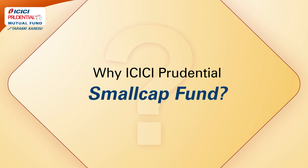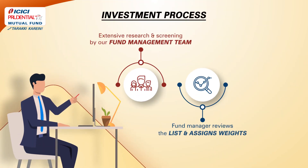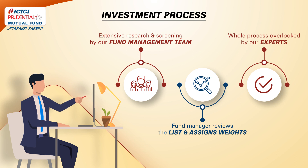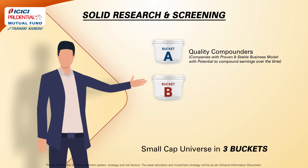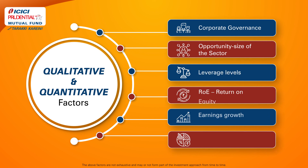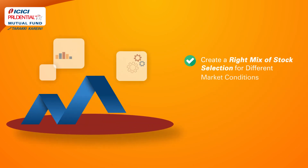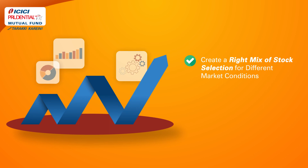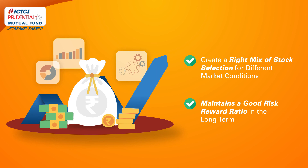Why ICICI Prudential Small Cap Fund? The scheme adapts an in-depth research and review process while selecting stocks, and carefully narrows down the small cap universe into 3 buckets, depending on various qualitative and quantitative factors, with an endeavor to create a right mix of stock selection for different market conditions, and maintains a good risk-reward ratio in the long term.